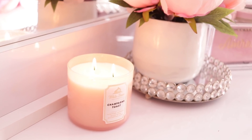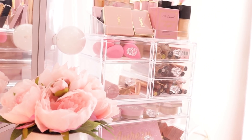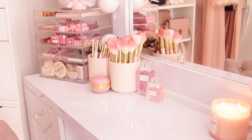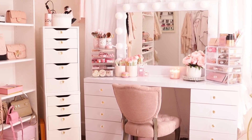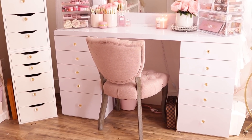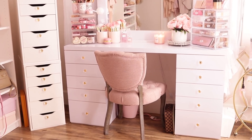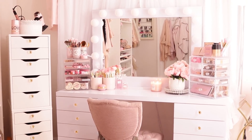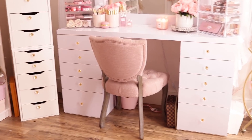I'm sitting next to my vanity so let's go ahead and get started. Here's an overview of my vanity — Sharla is going to be helping me film today. It looks a little different than my room tour because I've been doing stuff. Let's go ahead and see what's on top of the vanity.